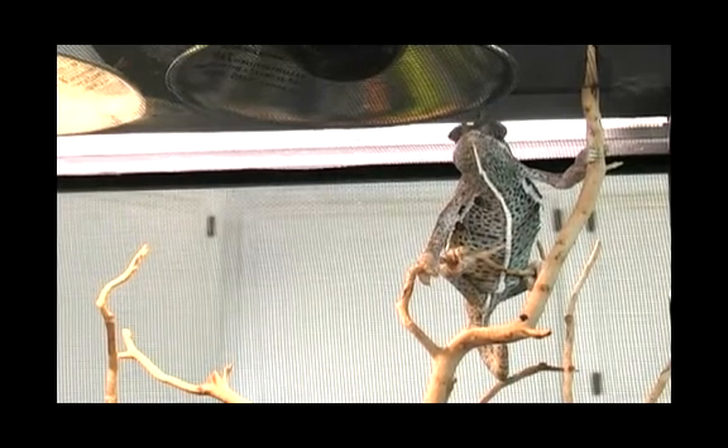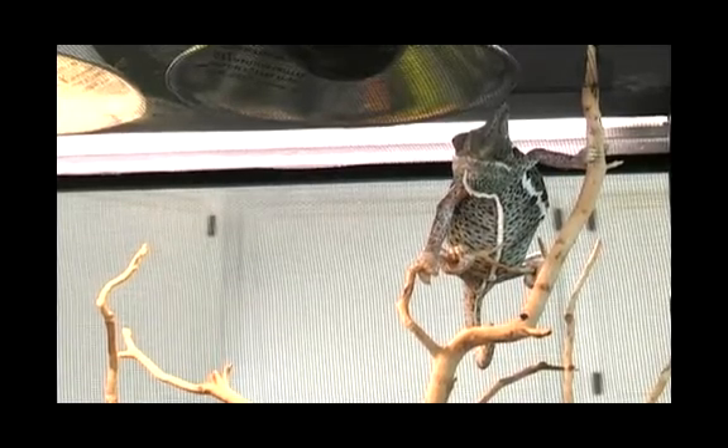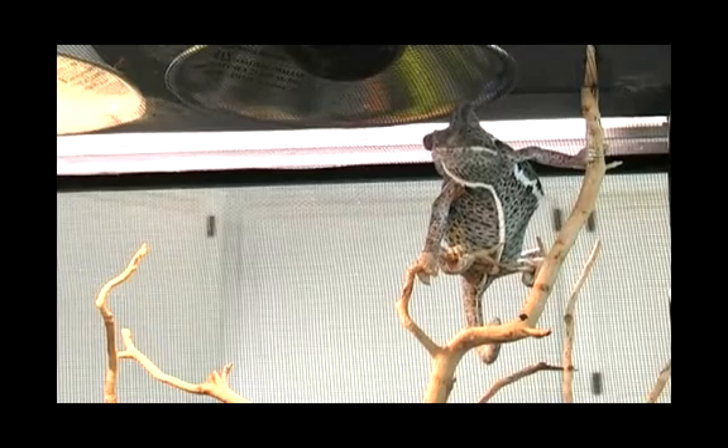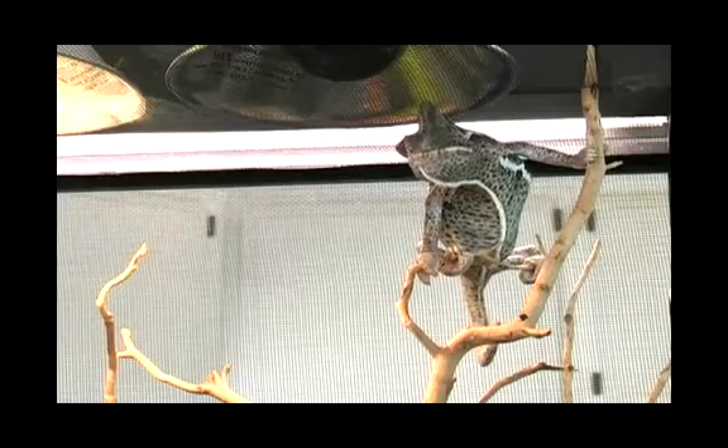They do change colors with their environment to blend in, such as browns for climbing on the trees, the greens for matching the leaves, and they also turn colors according to their mood.